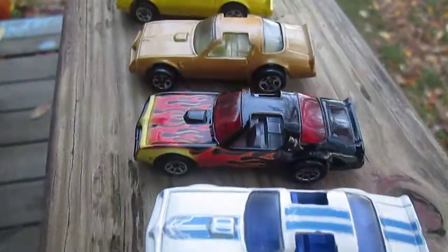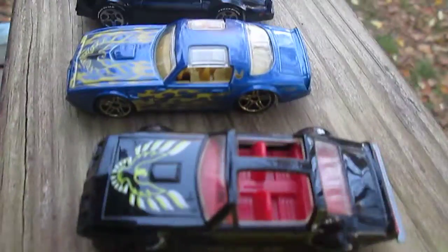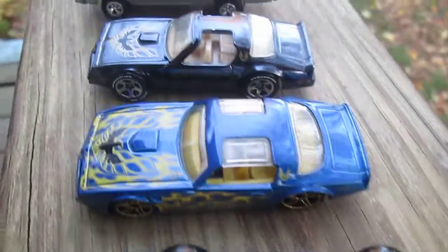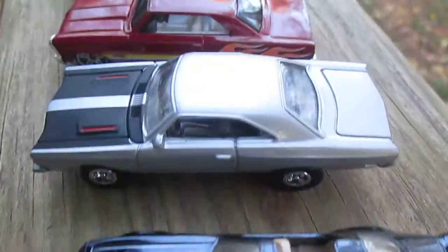These are all my Trans Am Firebirds. There's an oldie right there. That's a Johnny Lightning right there.